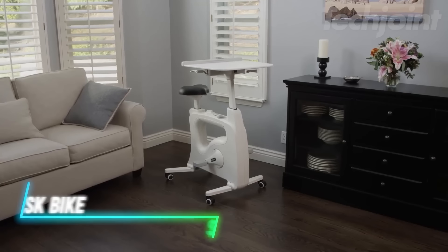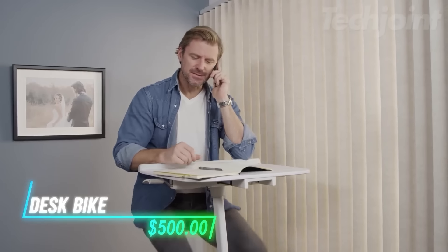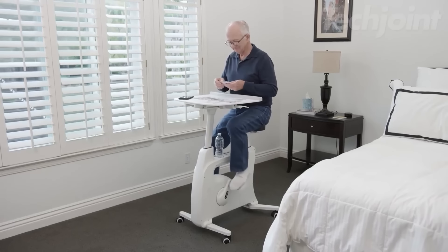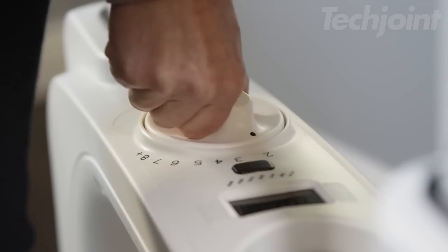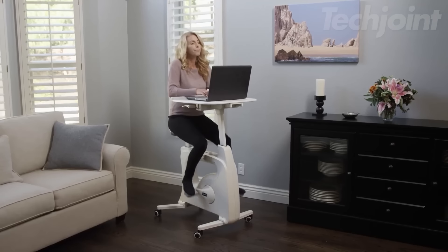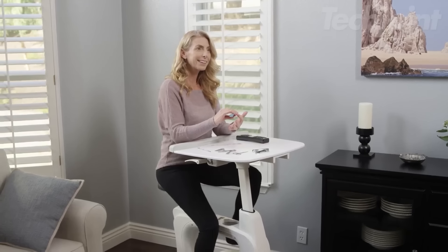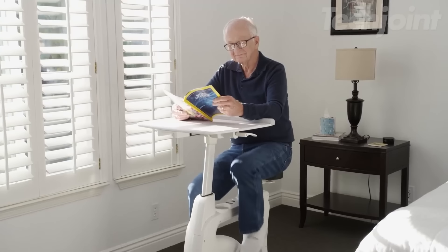This exercise bike combines three functions: an exercise bike, a movable chair, and a standing desk. It allows you to work out while you work, watch TV, or listen to music. The desk is spacious enough for a laptop and other devices. Eight resistance levels help customize your workout based on fitness goals, allowing for quiet pedaling. A built-in LCD screen tracks time, speed, distance, calories burned, and more.